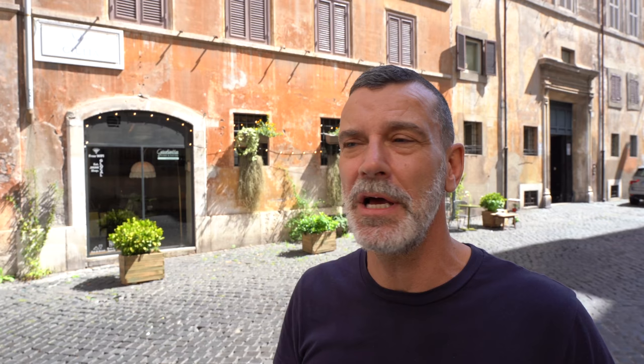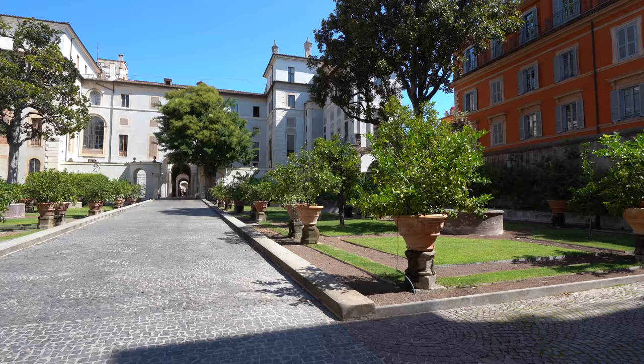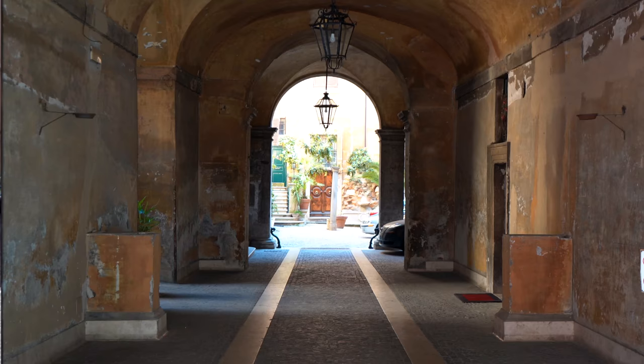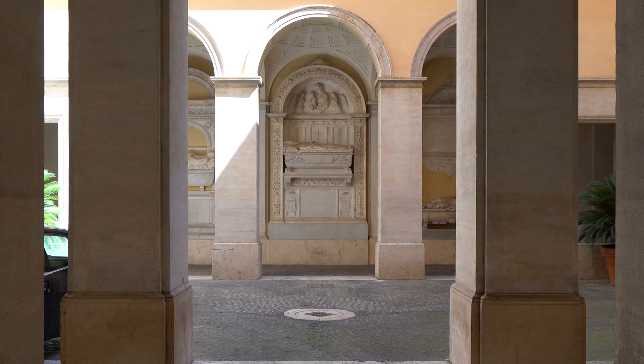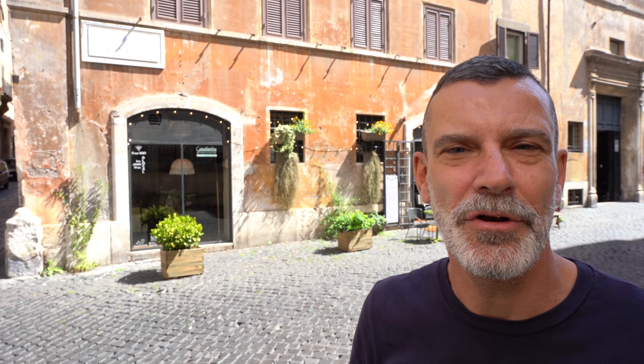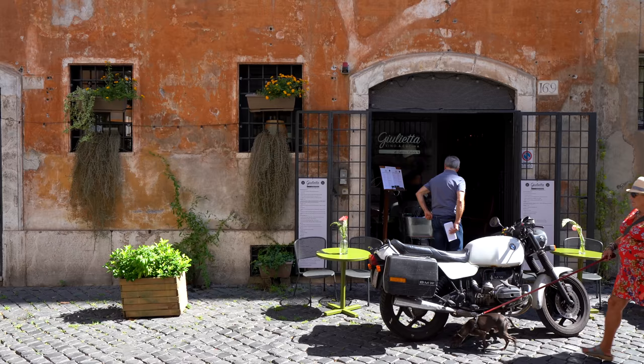Via Giulia was erected by Pope Julius II in the early 16th century — that's where the name comes from, Giulia from Julius. Along the beautiful facades you can see on the street, there are also beautiful courtyards. If you manage to get permission you can go in and film the interiors — they have fabulous gardens, fountains, and artifacts. Apparently very wealthy people live here. We've booked a table for tonight at the Giulietta restaurant, which looks very fancy, so let's see if it lives up to its looks.